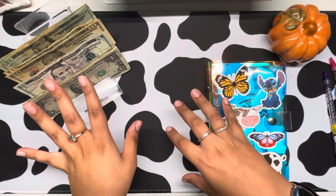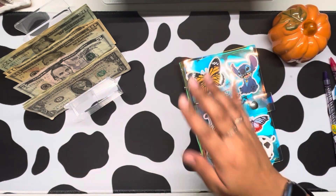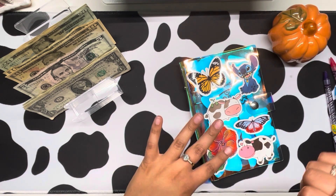I did put aside $50 from here to stuff some of my sinking funds, but I will be filming that video later on.